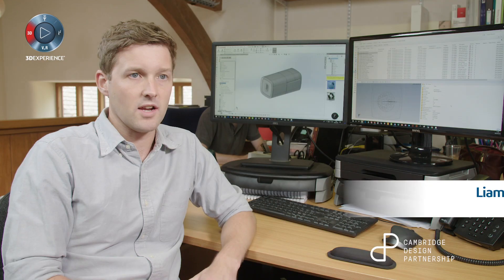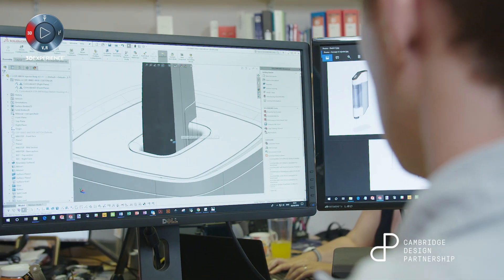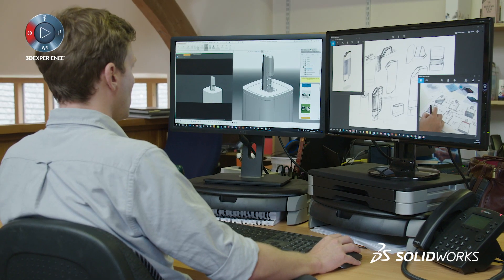I use SOLIDWORKS on a day-to-day basis — a lot of the time it's quite central to what I do. I like to go faster, to design lots of iterations, focusing on user-centered design.